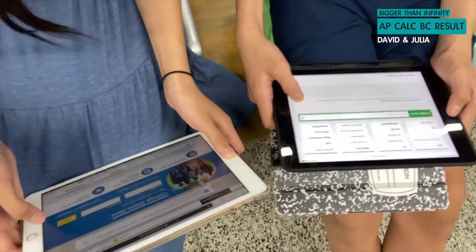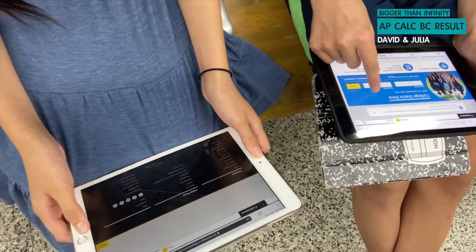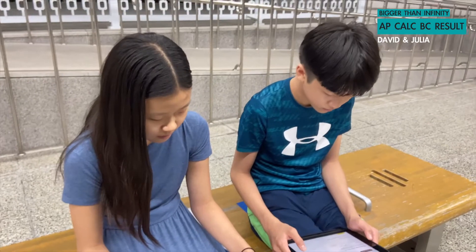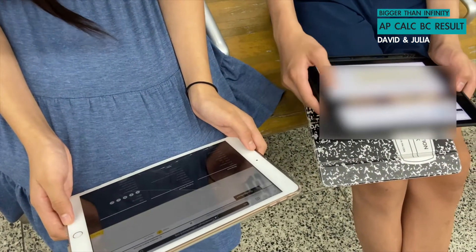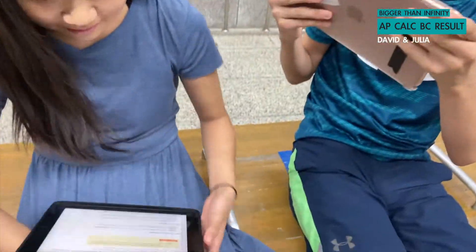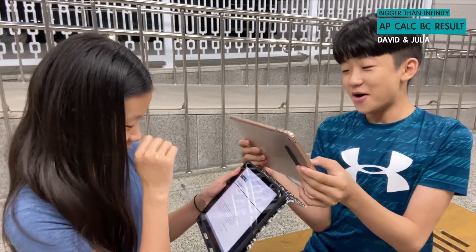What are you checking? Log in. I like it! We're going to see our score now — see each other's score. Okay.